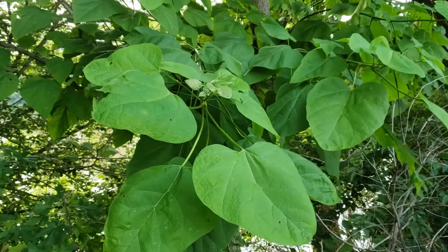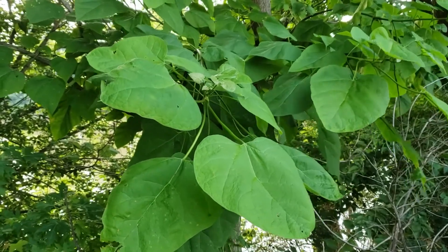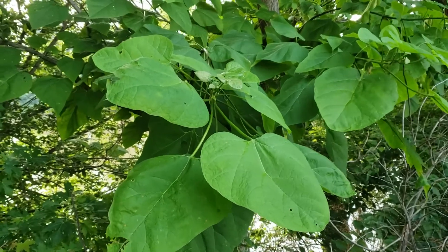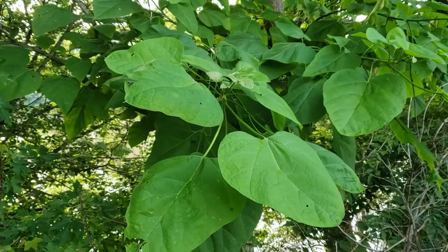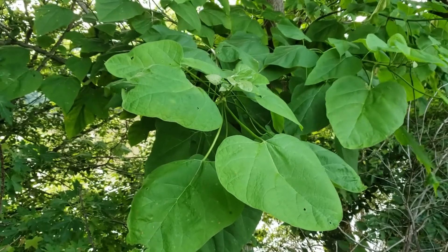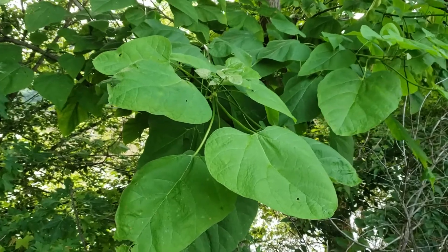This species sneaks into the very southern end of Indiana on the Ohio River bottoms, but has been planted much more widely because it's relatively rot resistant, so it makes good fence posts and other forms of outdoor wood, and also has very attractive flower clusters in the early summer.